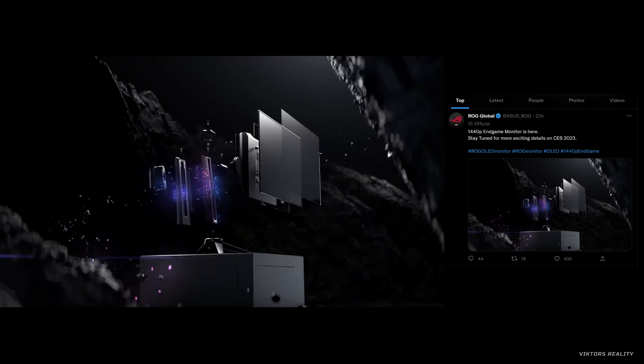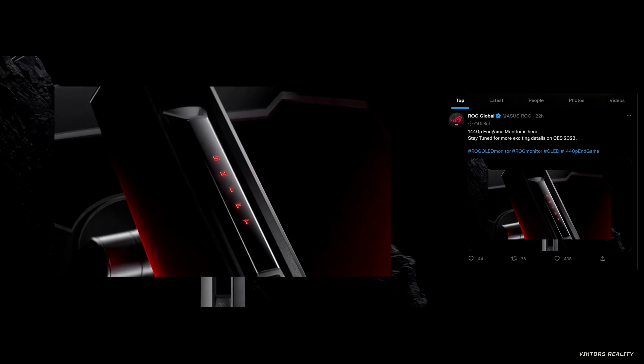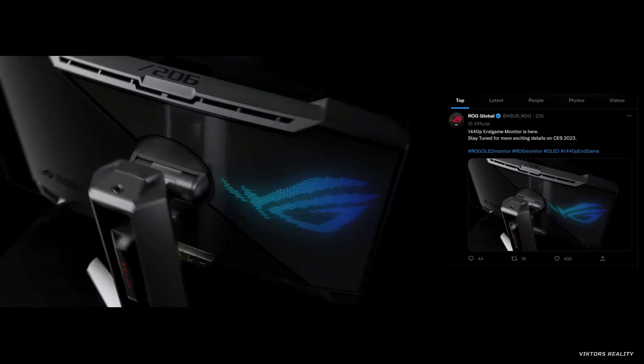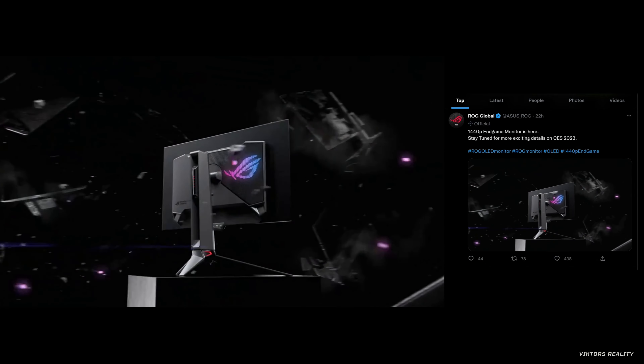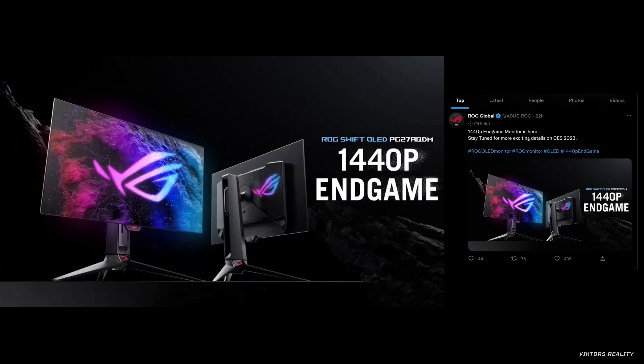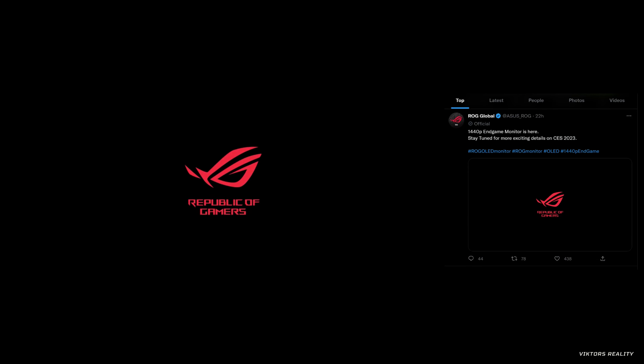The wait is finally over as Asus ROG Global has announced that their 1440p endgame monitor has arrived. Hi friends and welcome to Victor's Reality. Asus has announced the ROG Swift OLED PG27AQDM 1440p endgame monitor. This 1440p 240Hz OLED gaming monitor looks to pack a punch with more information being announced at CES 2023. Hit that subscribe button as I will bring you as much information as possible on all new monitors being announced and unveiled at CES.